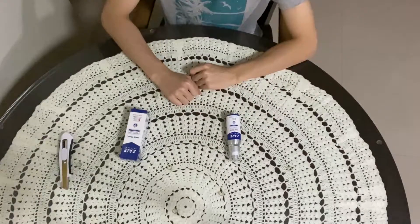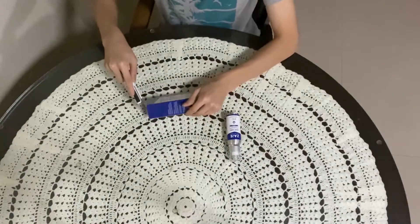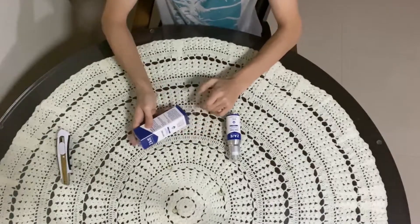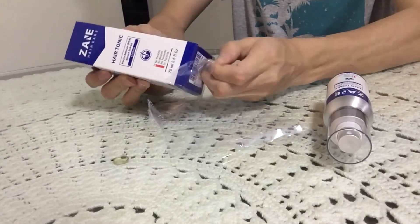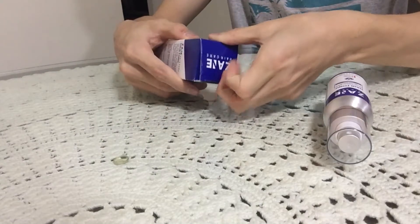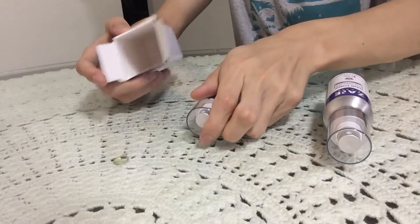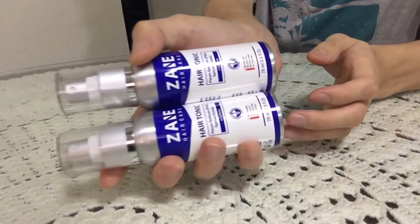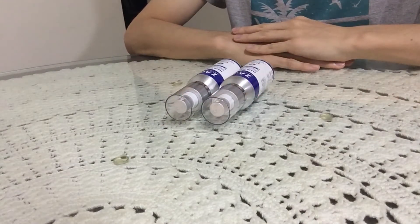And now I will be opening the second package. And that's the end of the video.